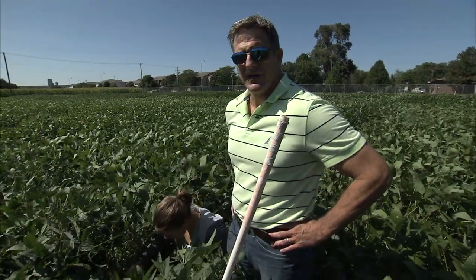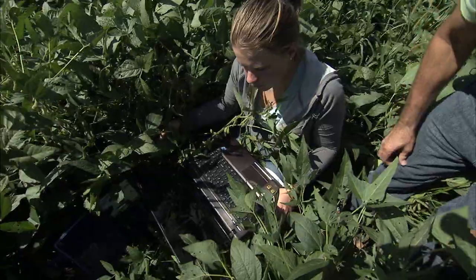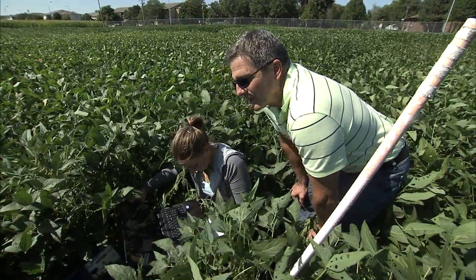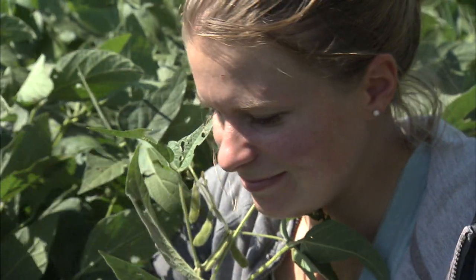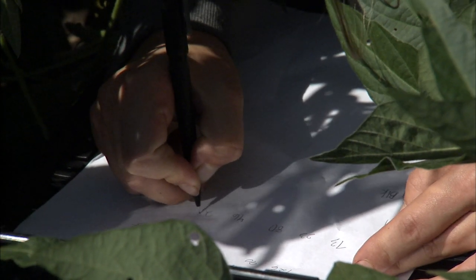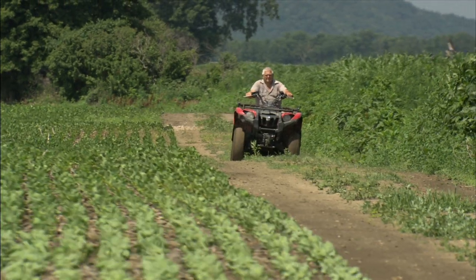We have soil sensors and plots throughout the field. Soil sensors in a test field tell George Graff how soybeans perform with and without irrigation. So right now it's downloading data. Data downloaded routinely over the years identifies the soybean variety with the highest yield under both irrigated and dry land conditions.